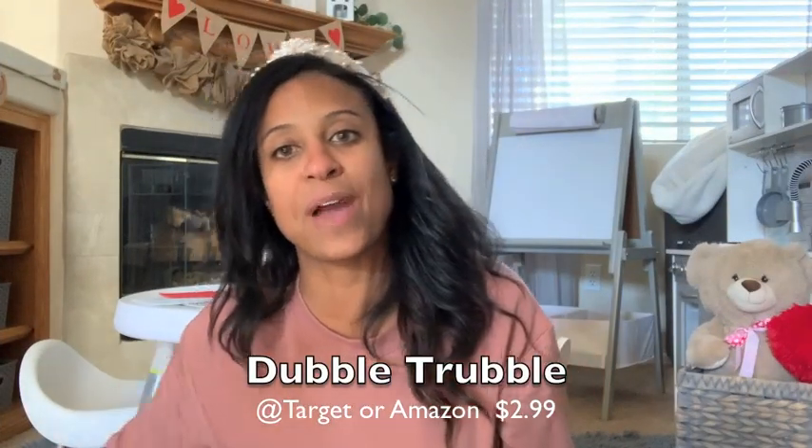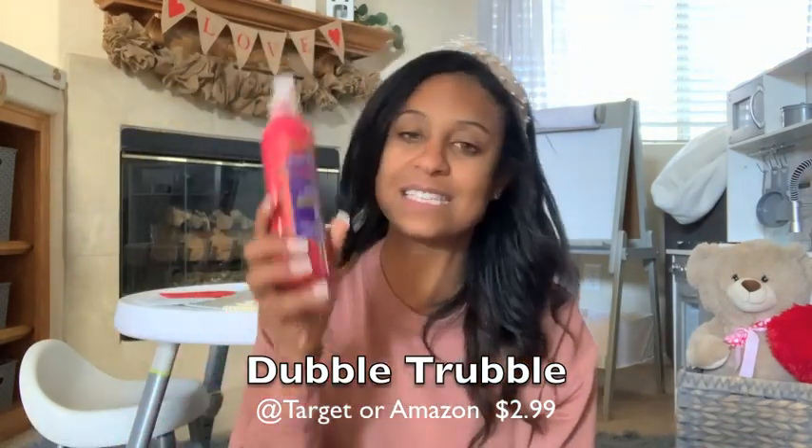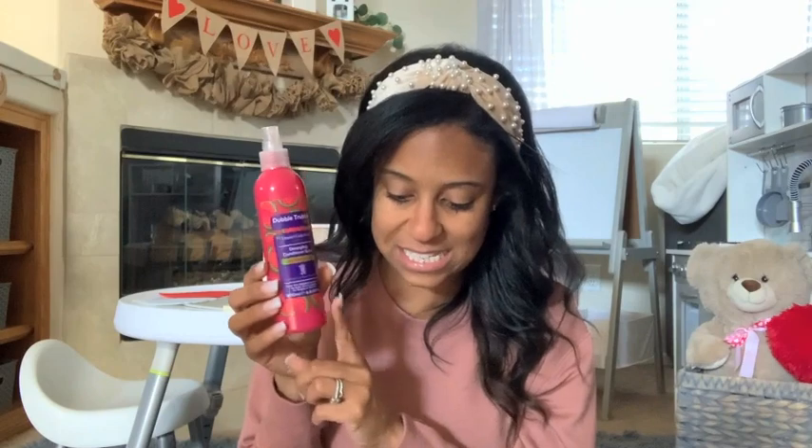The third thing on my list — we're going to move over to personal body care. The first thing is this Double Trouble detangler spray from Amazon. We love the watermelon and coconut scent. This is only $2.99 and you can buy it online — we picked ours up from Target. My daughter is biracial so her hair is super curly — a loose curl — and we like this because it smooths out her hair, especially when I'm doing ponytails, and it's a detangler so it helps when you're brushing through it. This was only $2.99 from Target.